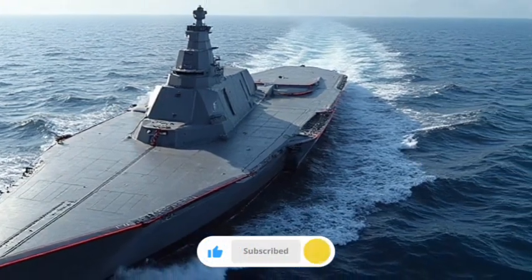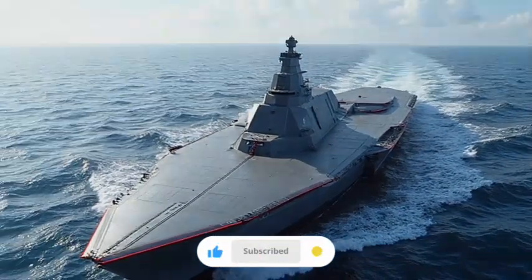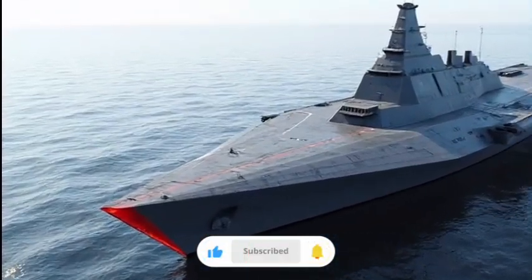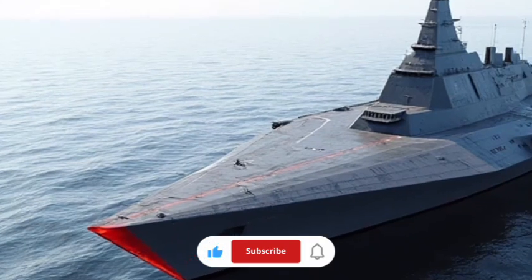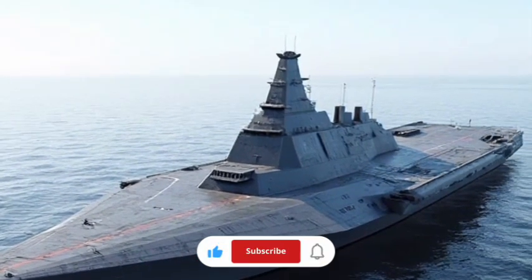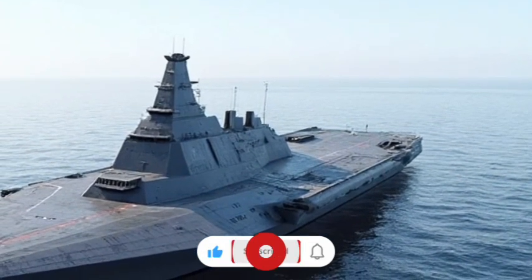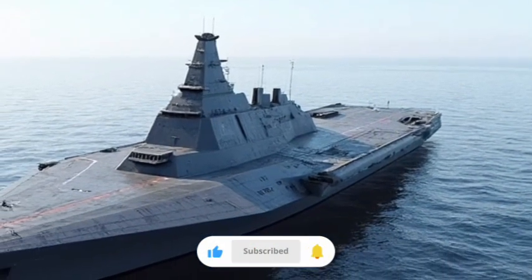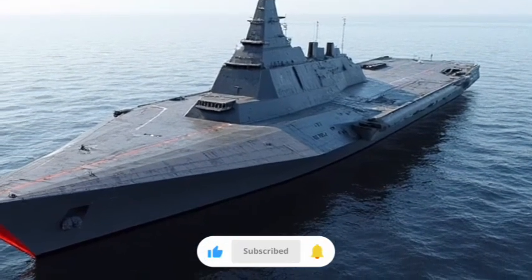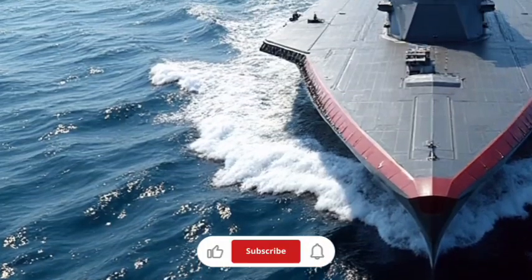The Zumwalt is now prepared for roles in surface warfare, anti-air operations, and land-attack missions using a combination of advanced missiles. Vertical launch system cells embedded across the ship's hull can carry a diverse set of weapons, including Tomahawk cruise missiles, anti-ship missiles, and anti-air interceptors, making it flexible for multiple combat scenarios. The ship's electronic warfare systems further enhance its ability to operate in complex environments, allowing it to disrupt enemy targeting and defend itself from incoming threats without even firing a missile.